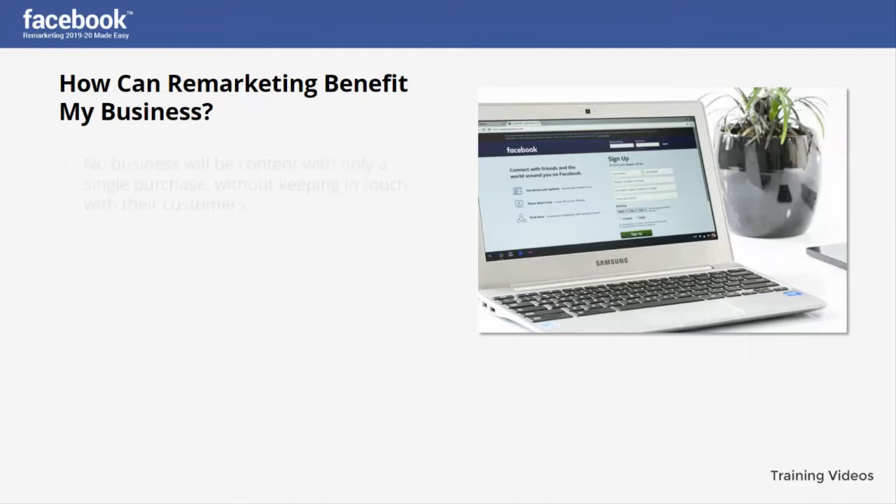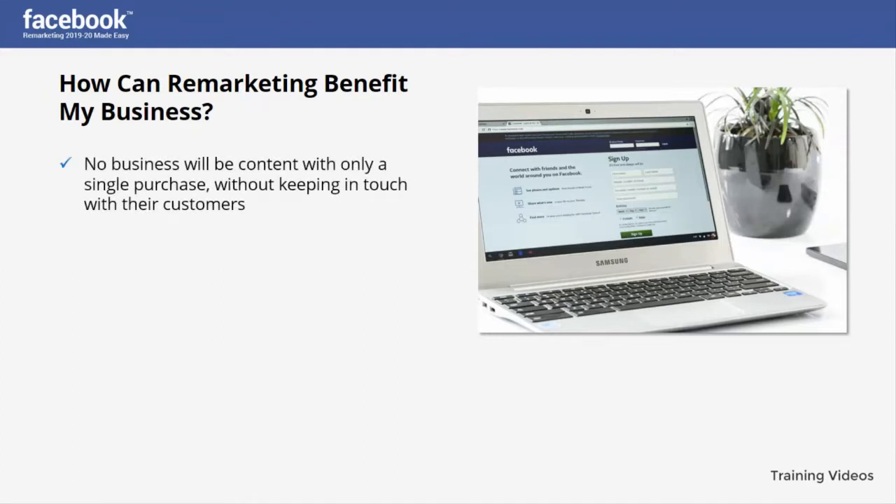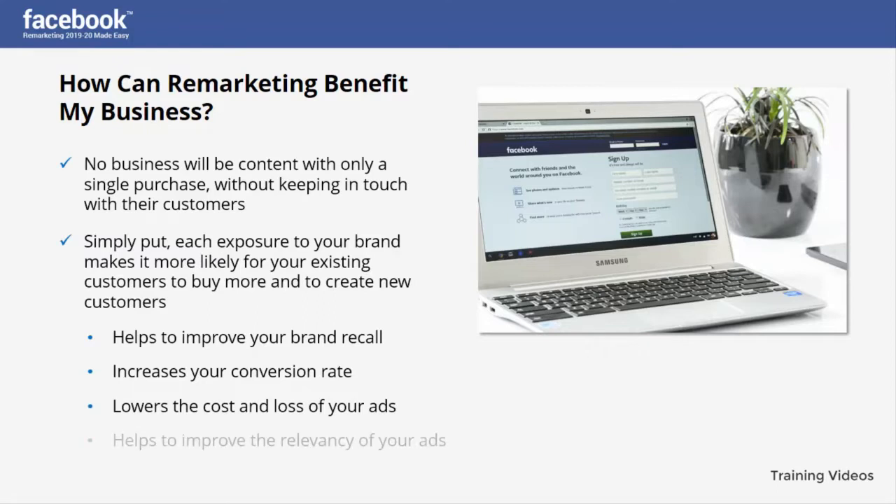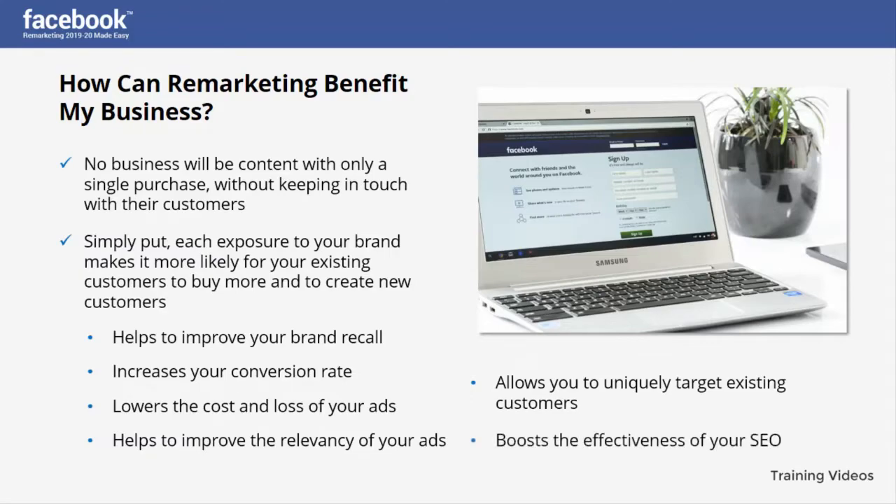How can remarketing benefit my business? No business will be content with only a single purchase without keeping in touch with their customers. Remarketing is known to improve conversions radically — each exposure to your brand makes it more likely for existing customers to buy more and to create new customers. A well-placed and timed remarketing campaign will help you cut down on marketing costs, build a customer base easily, and generate more sales. Key benefits include: improving your brand recall, increasing your conversion rate, lowering the cost of your ads, improving the relevancy of your ads, uniquely targeting existing customers, and boosting the effectiveness of your SEO.